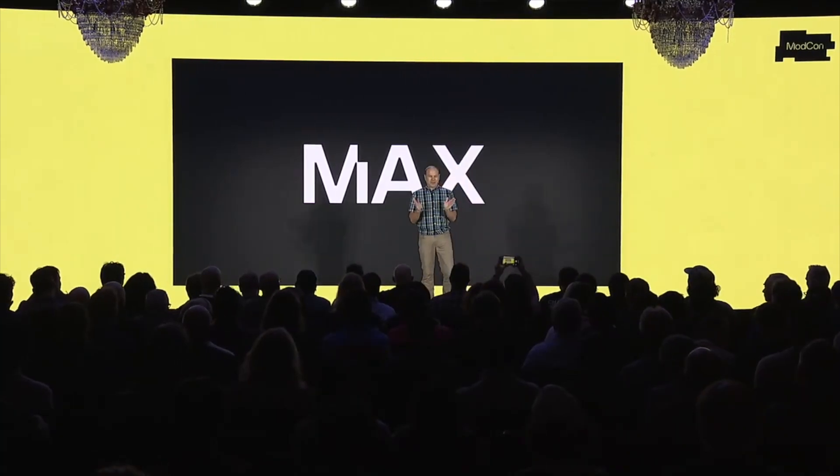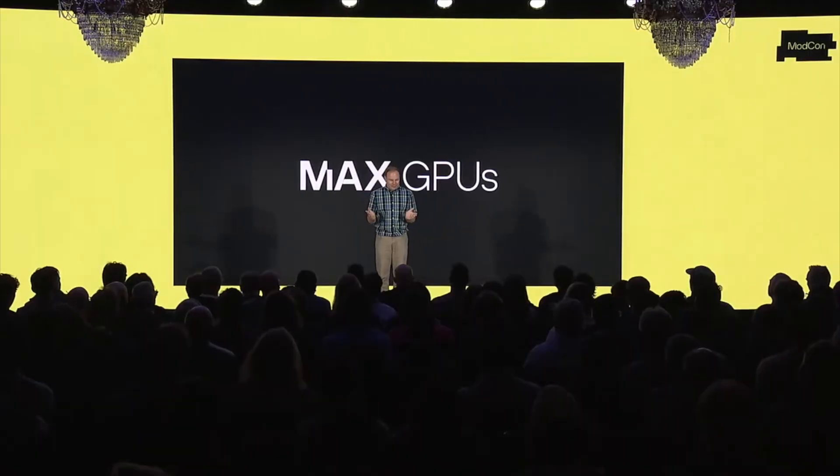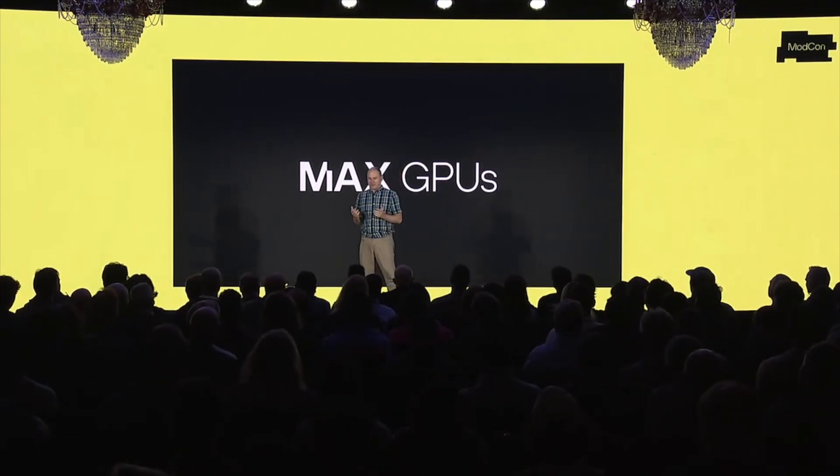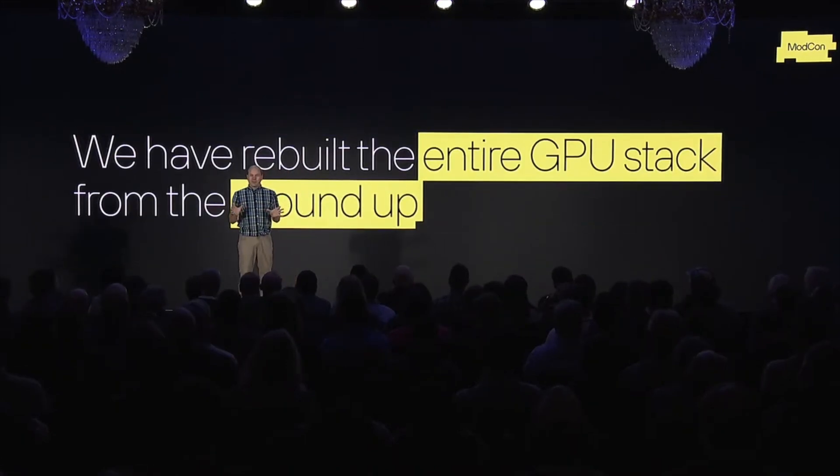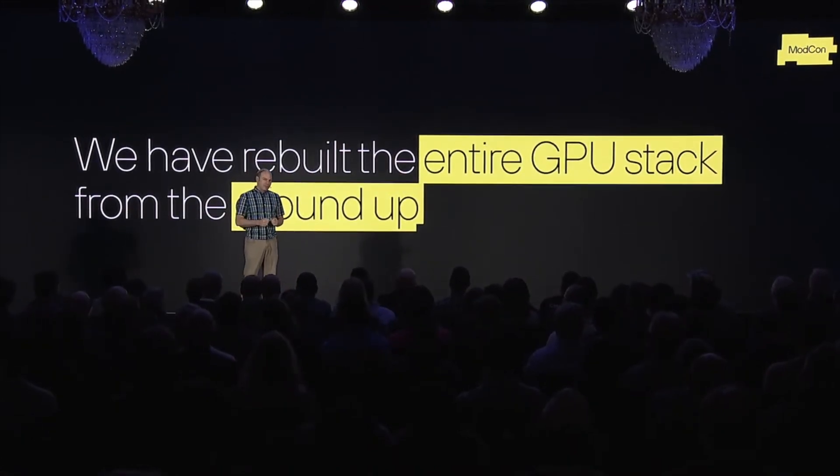That's a pretty incredible set of CPU announcements we have today. But you might be wondering, what kind of AI platform doesn't have GPU support? So today, I'm very excited to give you a sneak peek into Max's support for GPUs. We've completely rebuilt the entire GPU pipeline from the bottom up to provide the best possible developer experience for GPU users and researchers.